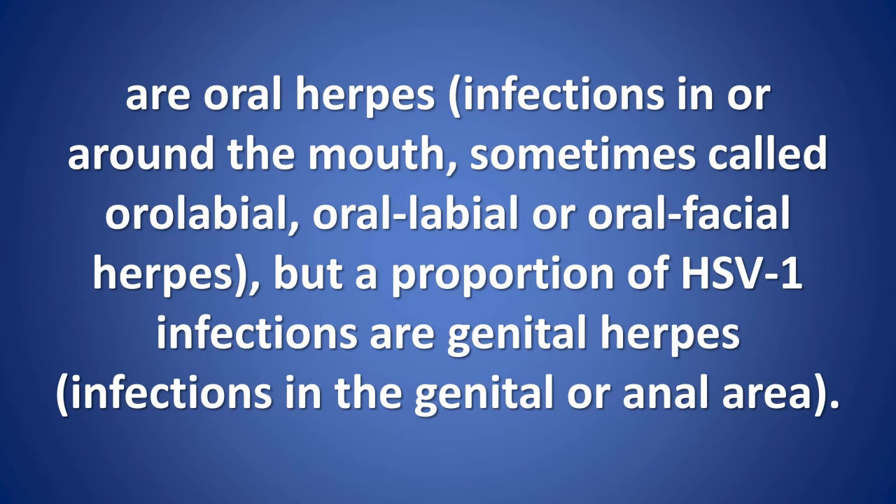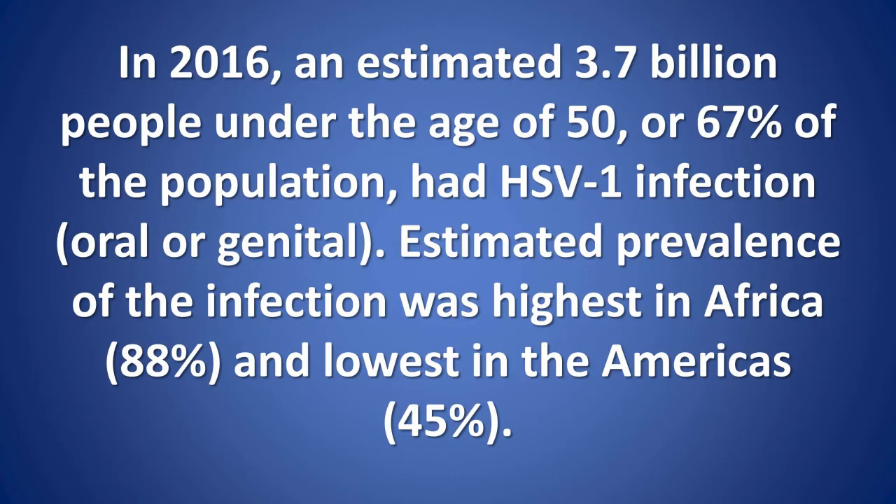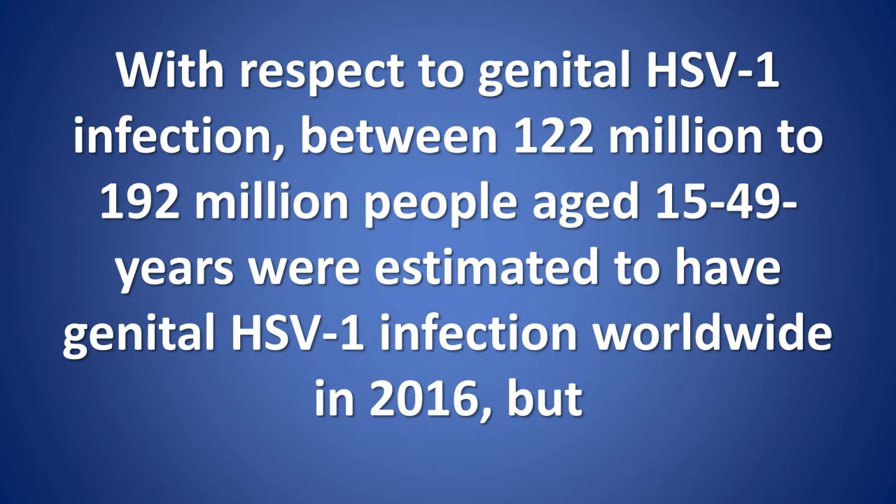Scope of the problem: in 2016, an estimated 3.7 billion people under the age of 50, or 67% of the population, had HSV1 infection, oral or genital. Estimated prevalence of the infection was highest in Africa at 88% and lowest in the Americas at 45%, with respect to genital HSV1 infection.